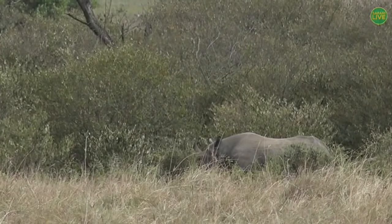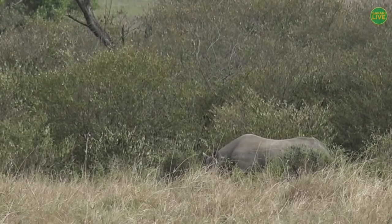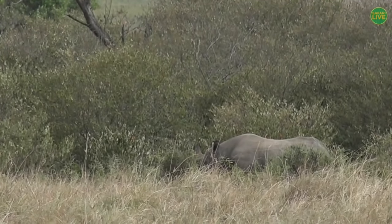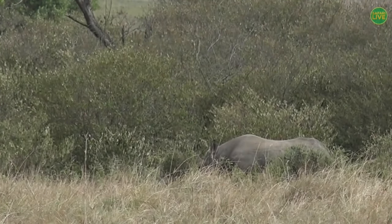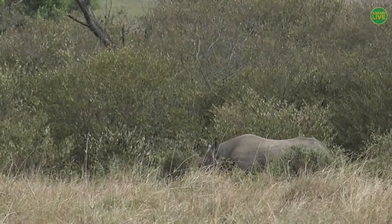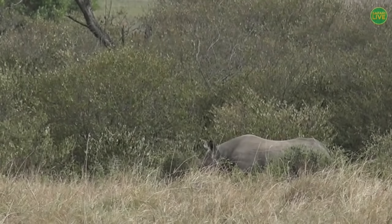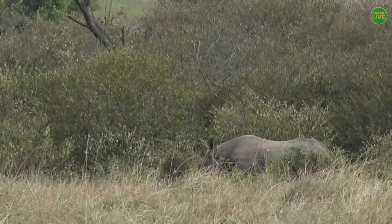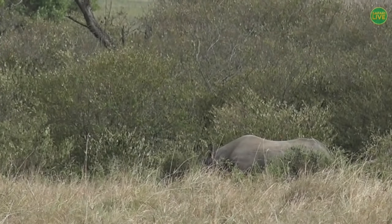Another important difference: black rhinos tend to be solitary — they tend to move alone. But white rhinos you'll always see going in twos, threes or fours. We're going to wait here a few more minutes to see if she comes out — you can see she's trying to turn her head. Let's go back to James and find out what his leopard is doing.